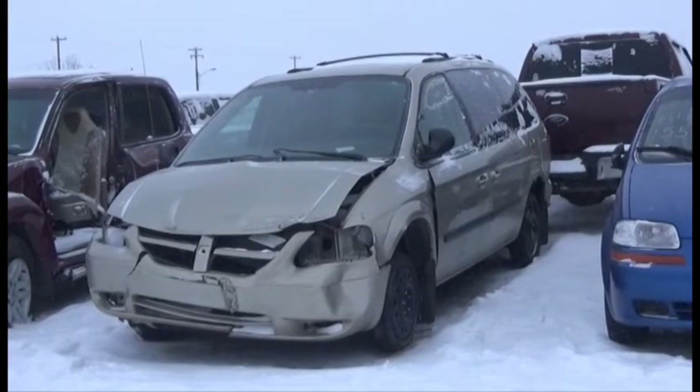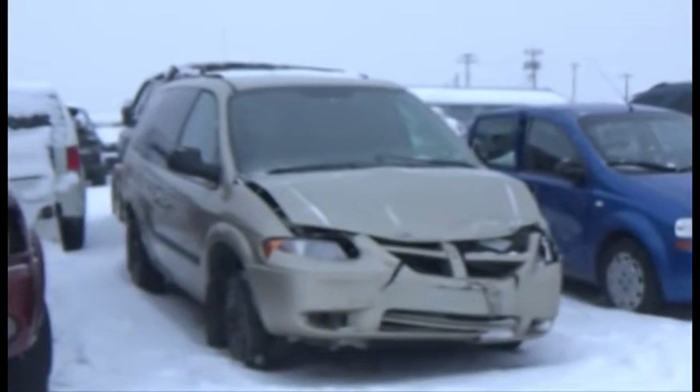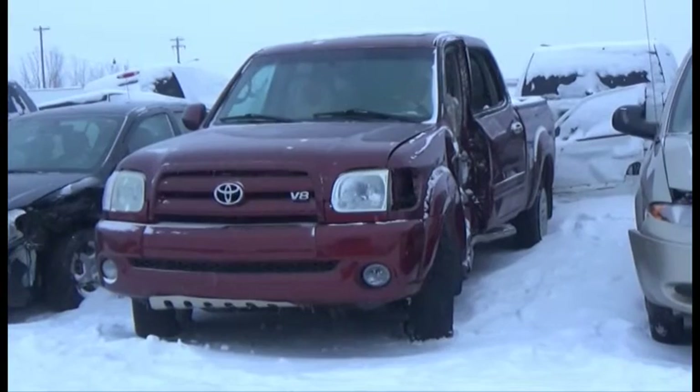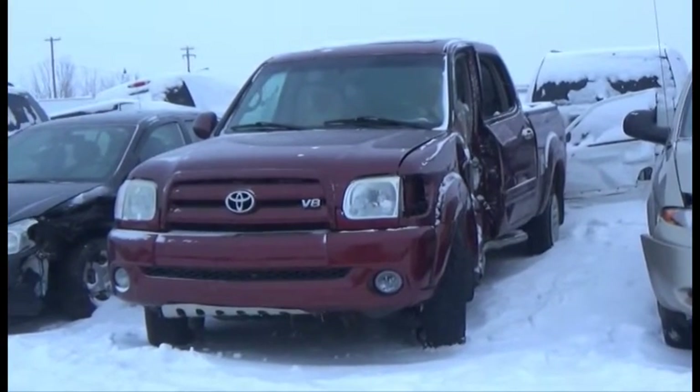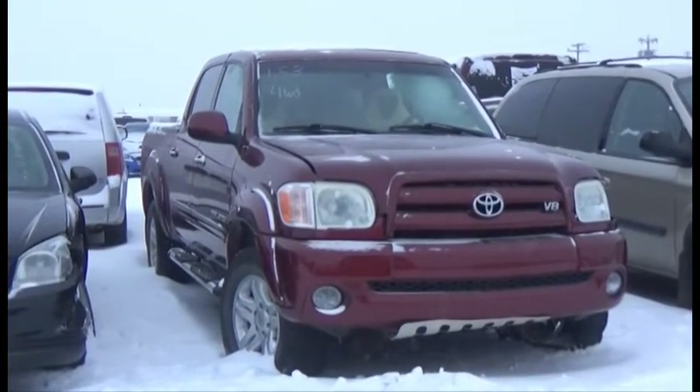Lot number 154 is the 2007 Dodge Grand Caravan, V6, AOD, Loaded, Power Seats. Lot number 153 is the 2005 Toyota Tundra Limited, Crew Cab Short Box, V8, AOD, Loaded, Power Leather Heated Seats, Power Sunroof.